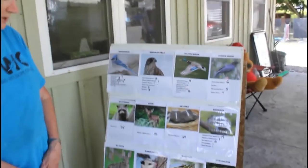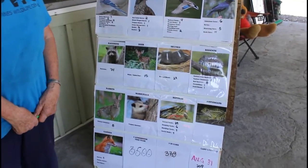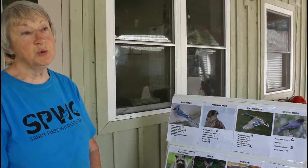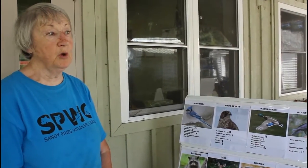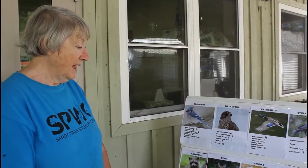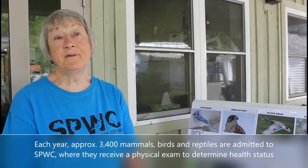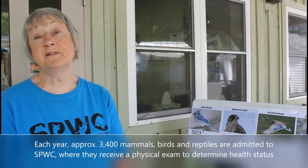As you can see by our stand here, we take in all animals and all birds. We operate between Toronto, Montreal, and Ottawa, and we're very busy. In a year, we're going to be 5,000 this year — we're up to nearly 4,000 already, and it was 4,000 last year.